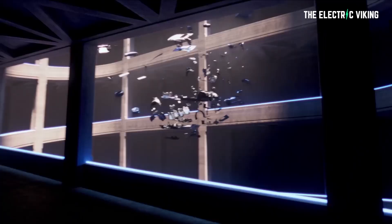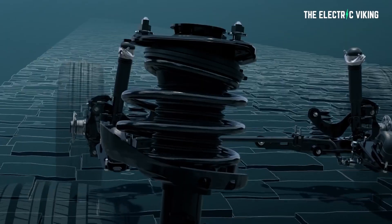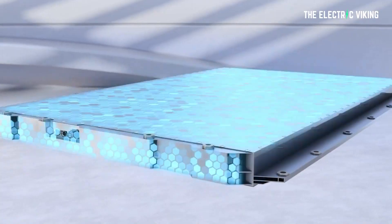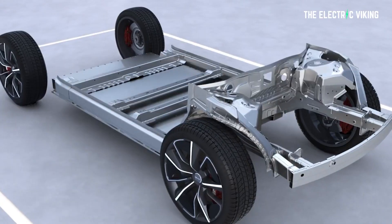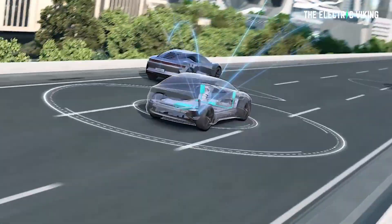So the BZ3 electric sedan — Toyota made it, apparently, says Toyota. Toyota's e-TNGA platform, says Toyota. Is all that true? Well, Toyota is trying to make you believe that the only part of this car that is made by BYD is the battery pack. That is patently false.